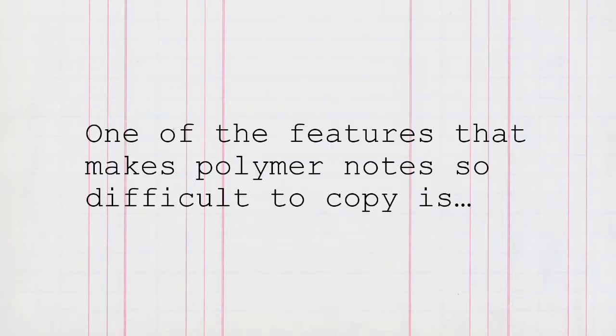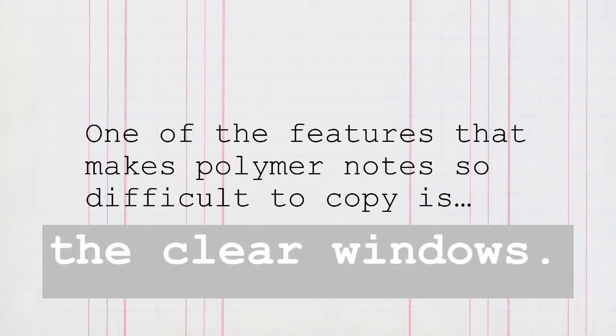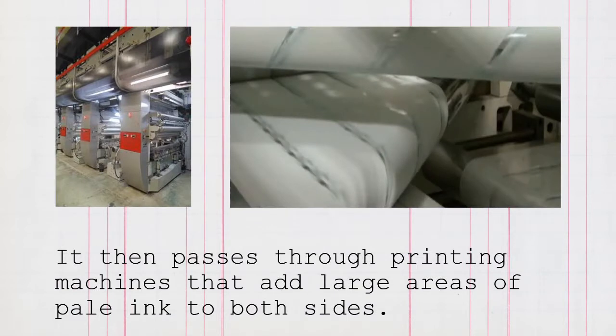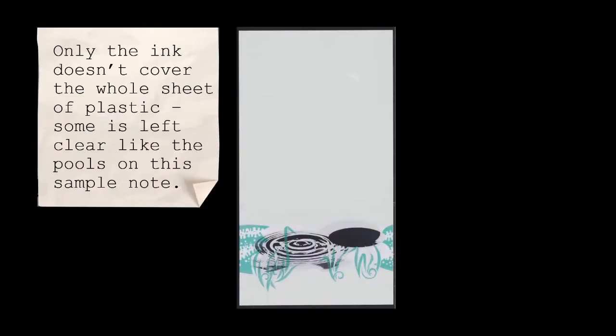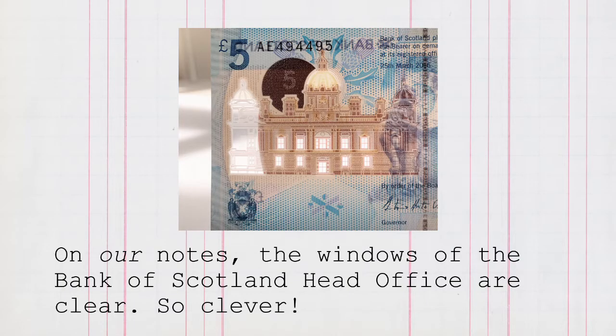One of the features that makes polymer notes so difficult to copy is the clear windows. When banknote polymer is made, it's completely transparent like a giant roll of cling film — only not so clingy. It then passes through printing machines that add large areas of pale ink to both sides, but the ink doesn't cover the whole sheet of plastic. Some is left clear, like the pools on this sample note. On our notes, the windows of the Bank of Scotland head office are clear.